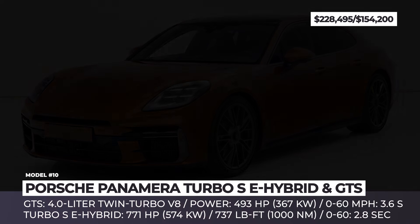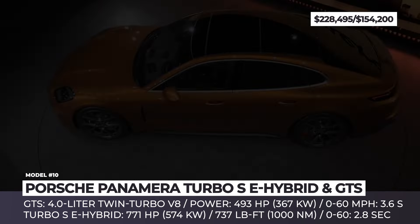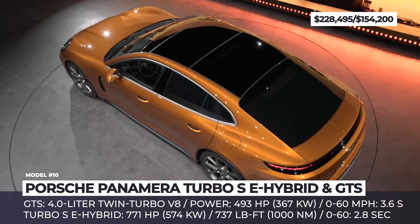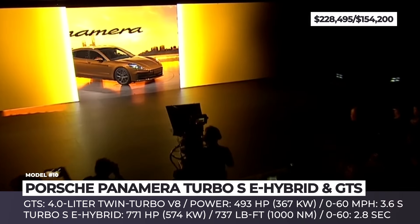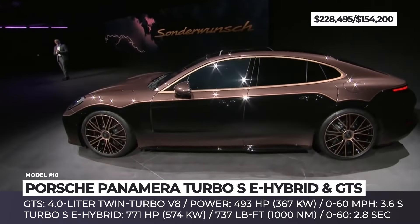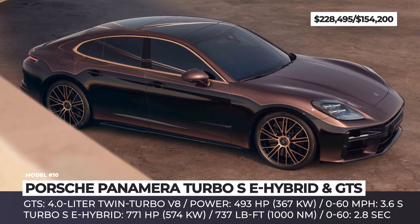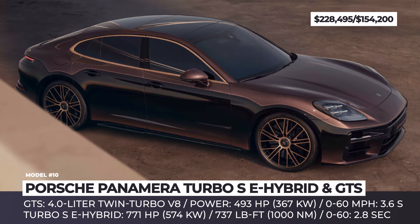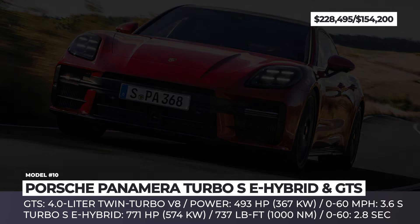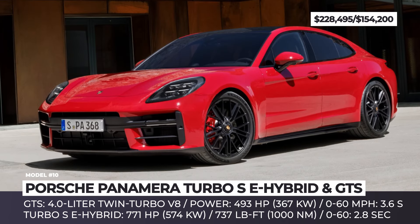Porsche Panamera Turbo S E-Hybrid and Panamera GTS. For the latest generation Panamera, Porsche designers installed standard matrix LED headlights and added a new air inlet. The new Panamera features an exclusive 8-speed dual-clutch PDK transmission and either rear or all-wheel-drive variants. The Panamera GTS relies on a 4.0-liter twin-turbo V8 engine with 493 horsepower, managing to hit 60 miles per hour in just 3.6 seconds and reaching a limited top speed of 188 miles per hour.